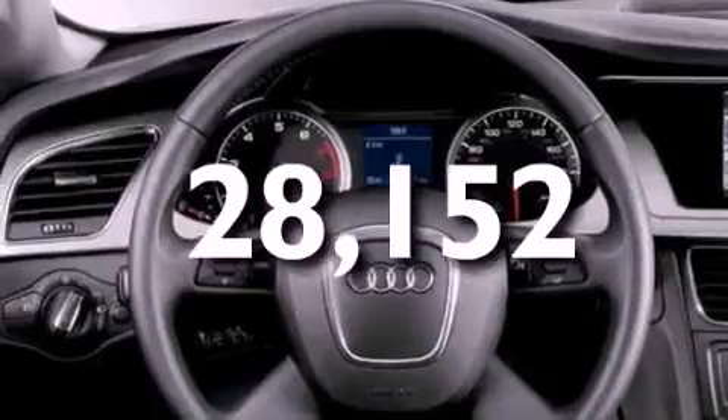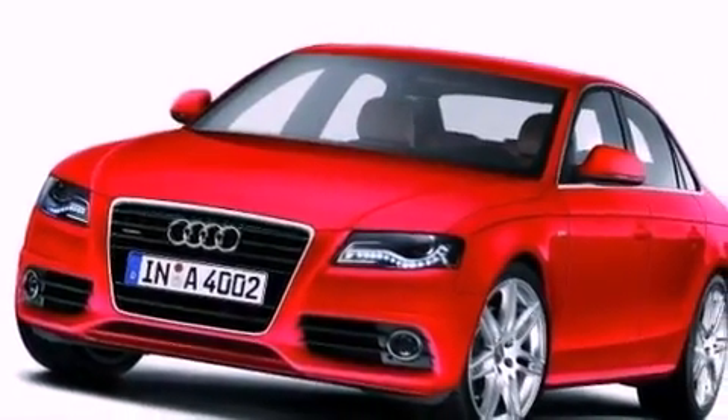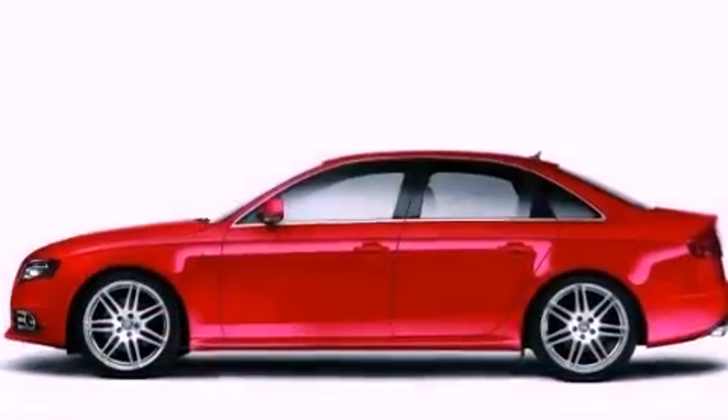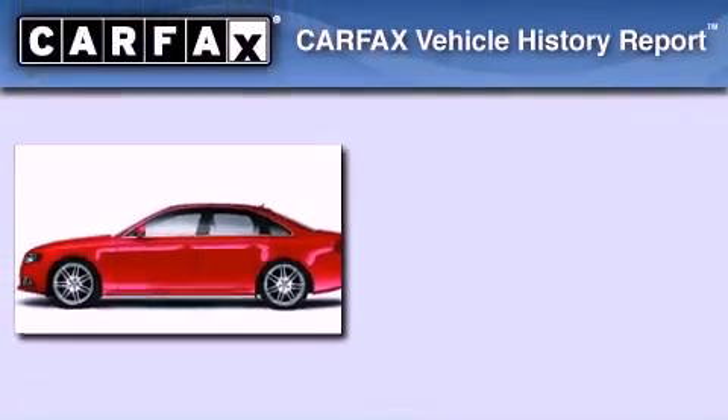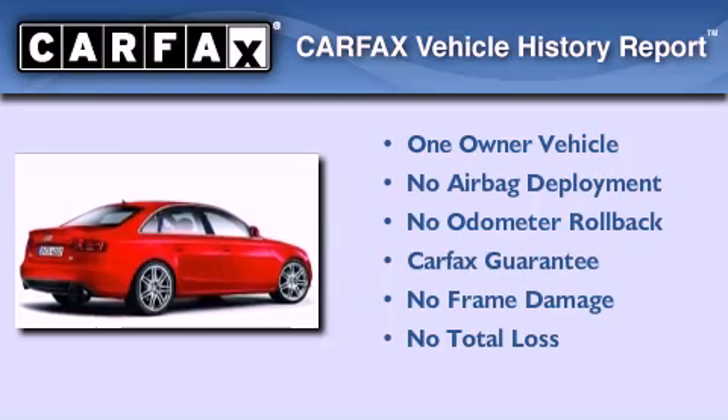With an EPA estimated rating of 30 miles per gallon on the highway, more money will stay in your pocket rather than pour into the fuel tank. This Audi had only one owner and it qualifies for the Carfax buyback guarantee.